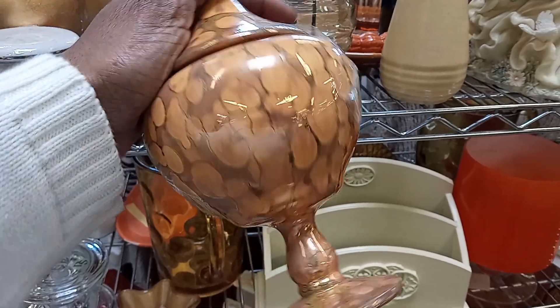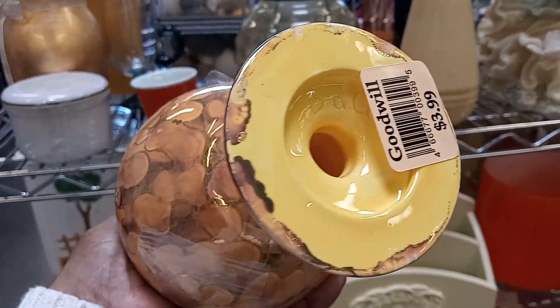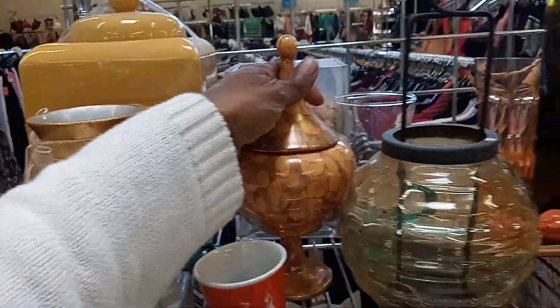Anyway, this is a cute piece. It looks to be a home crafter's piece, but the finish on it is great.